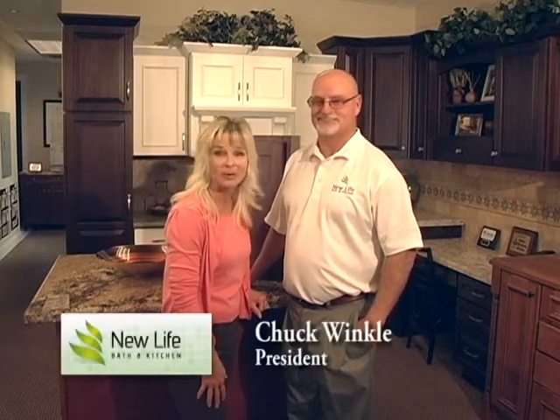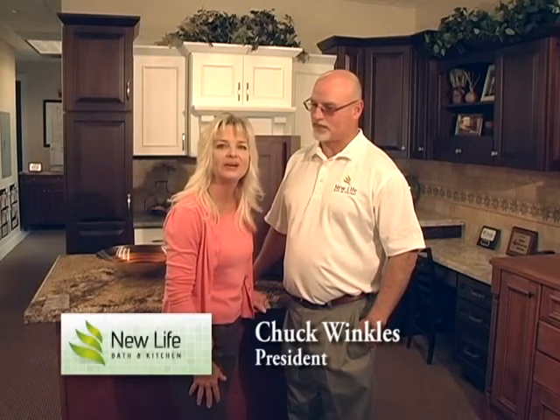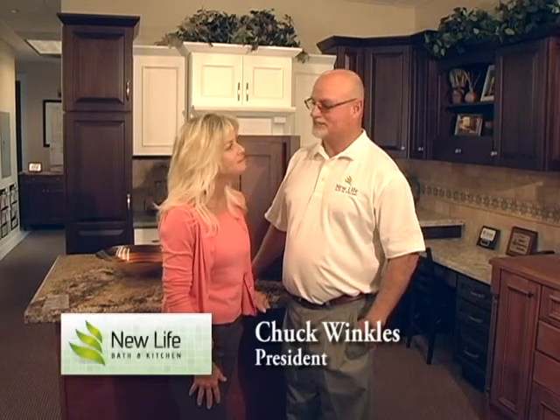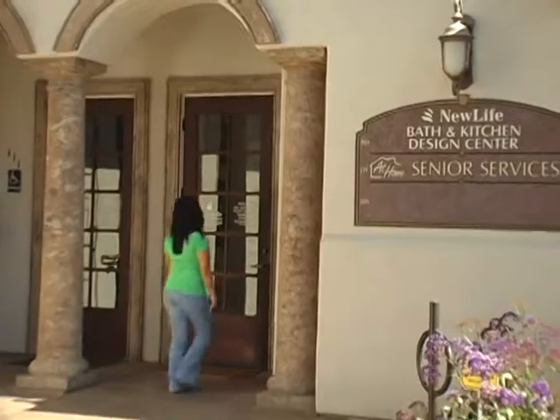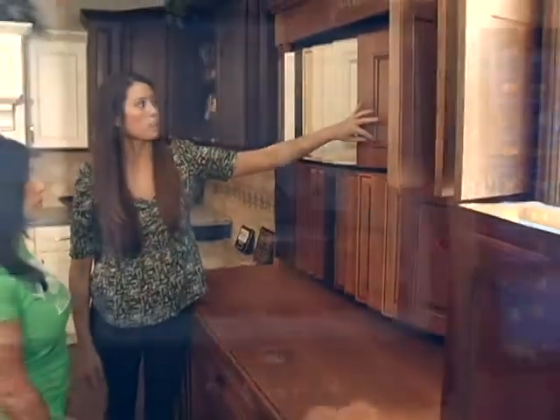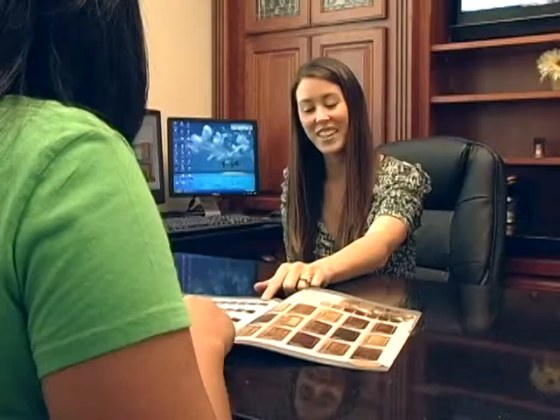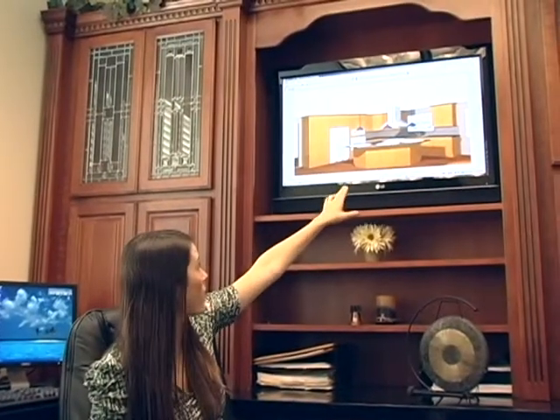Welcome back to Central Coast Now's home improvement television show. I'm here today with Chuck Winkles, president of New Life Bath & Kitchen. We are here to see his showroom. Typically when somebody comes in, we show them what our selections are — tile selections, cabinetry. We also have Ashley, our designer, who can show what their kitchen would look like in three dimensions, which is really a cool thing to have. Great for visualizing.